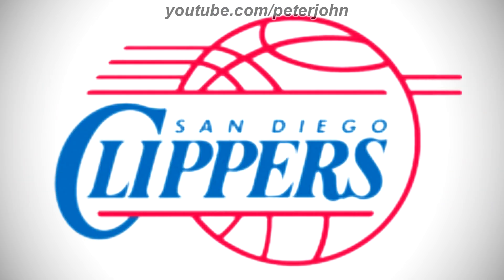1982–1984: there are some red lines, and on them there is a red basketball, and on it there are the words San Diego and Clippers in blue text.